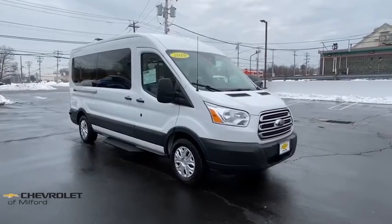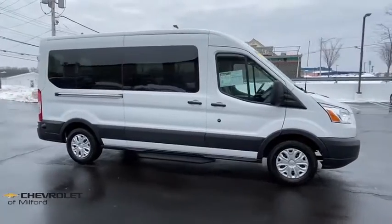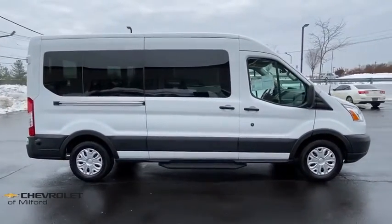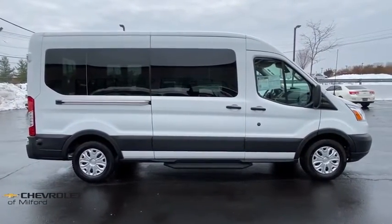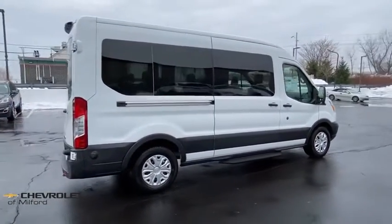Looking for the right vehicle? Check out the 2019 Ford Transit 350. The Transit 350 comes in numerous configurations, with impressive payload and towing capacities. It is comfortable and easy to drive.